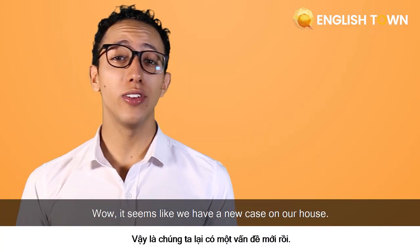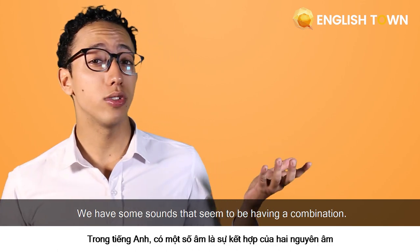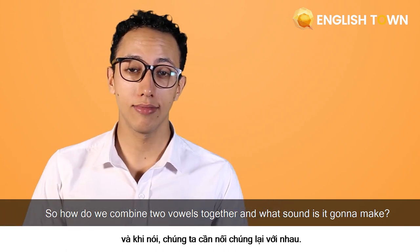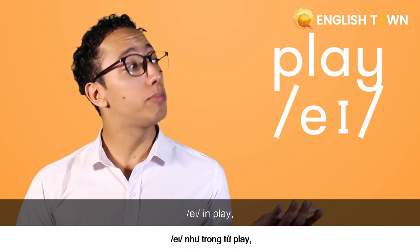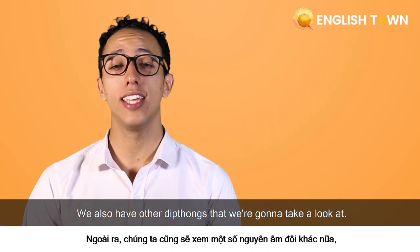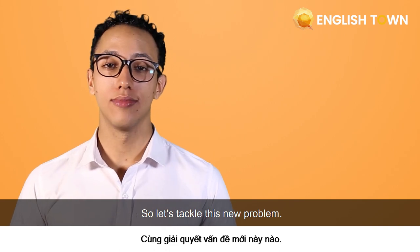Wow, it seems like we have a new case on our hands, so let's check out this new problem that is common amongst Vietnamese speakers. We have some sounds that seem to be a combination — how do we combine two vowels together, and what sound is it going to make? Today we're going to take a look at some diphthongs such as ā in 'play,' oi in 'toy,' or ī as in 'fine.' We also have other diphthongs, so stay tuned.